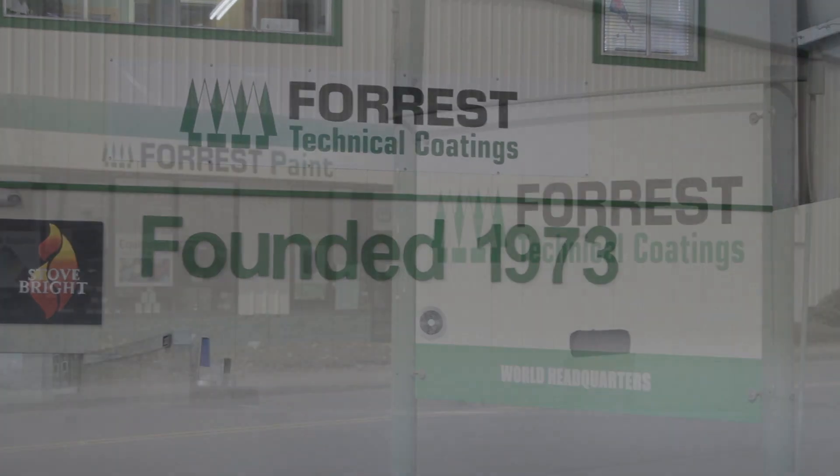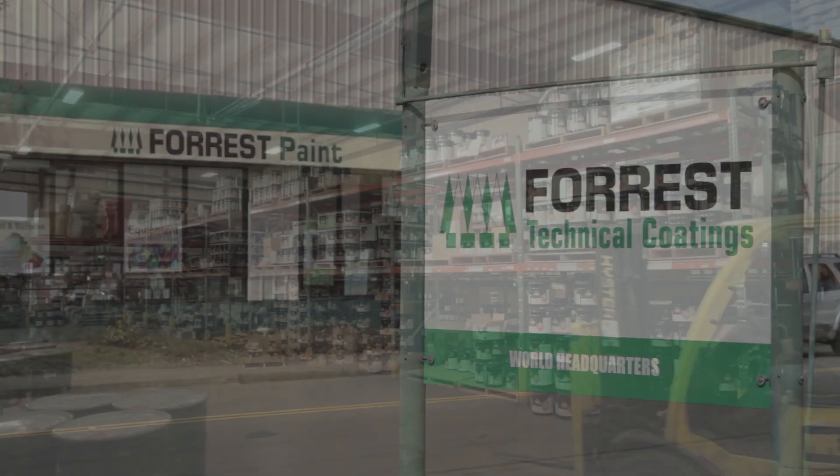Forrest Technical Coatings is one of the many great assets and companies of the city of Eugene. They've been here for a long time. They're a small startup company that's grown big and grown internationally.